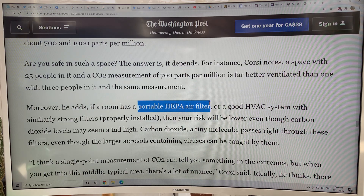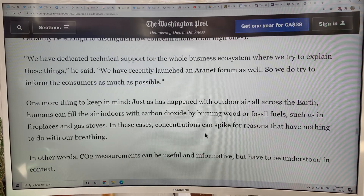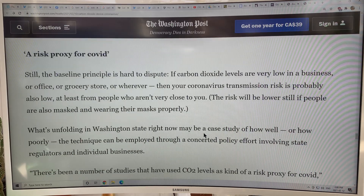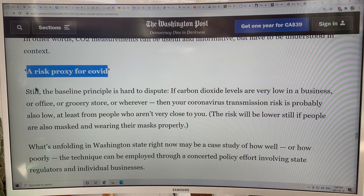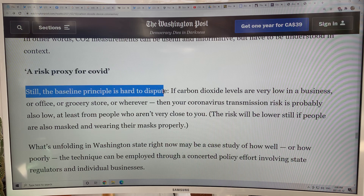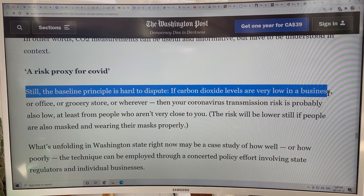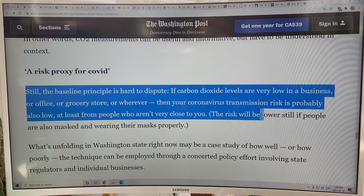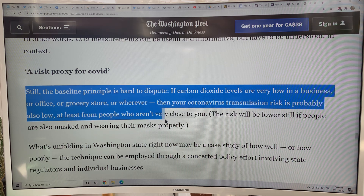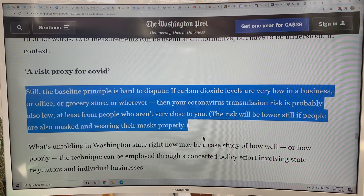There are also portable HEPA air filters and other things that can be used. CO2 measurement is a perfect risk proxy for COVID. The baseline principle is hard to dispute — if carbon dioxide levels are very low in a business, office, or grocery store, then your coronavirus transmission risk is probably also low, at least from people who aren't very close to you. The risk will be lower still if people are also masked and wearing their mask properly.